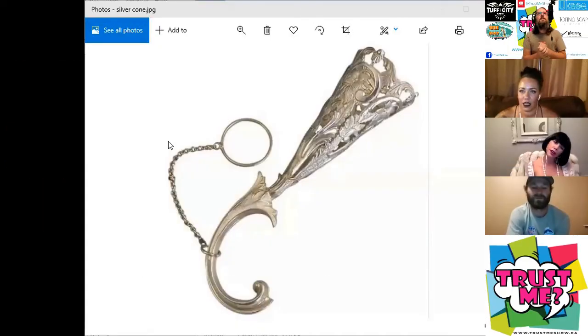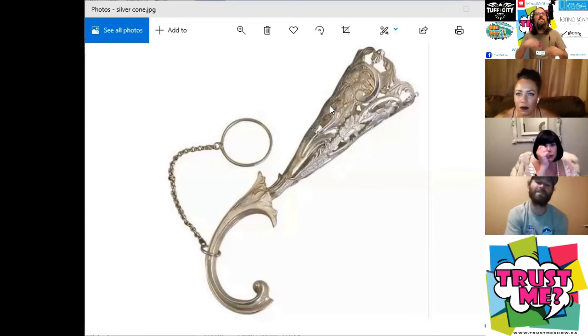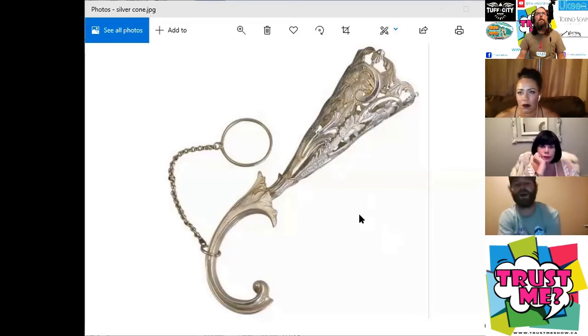Oh, that's beautiful. It is lovely. It appears to be made from silver. It's got like a cone, a little ringy thing. Put out candles — it's a fancy candle snuffer.